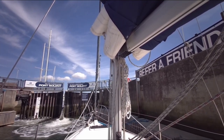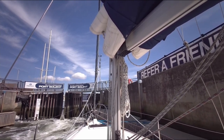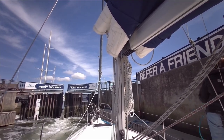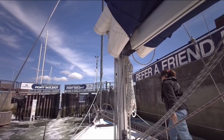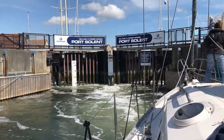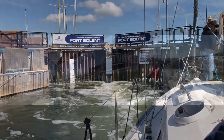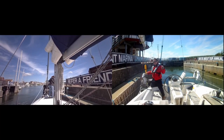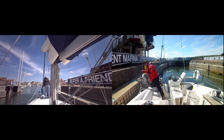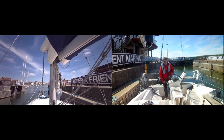The lock gates are opened slightly to let the water in, and although it looks quite dramatic, it's a pretty gentle process with very little surging. Once the gates are fully opened, give the water time to settle down before you let go of your lines.